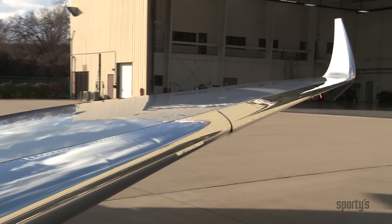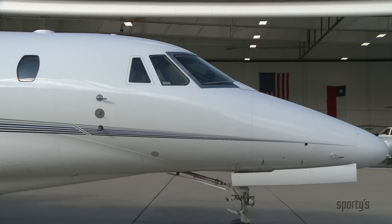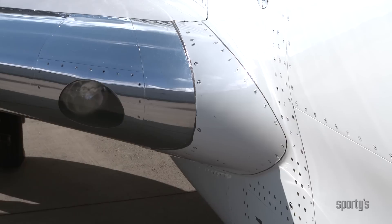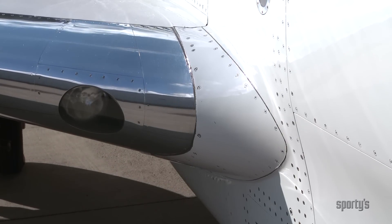The winglets reduce wingtip vortices to minimize induced drag, and most forward-facing surfaces, such as the windshield, are swept back. The exterior surfaces are smooth to the touch without any evidence of raised screws or rivets.